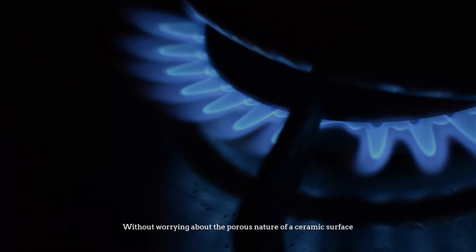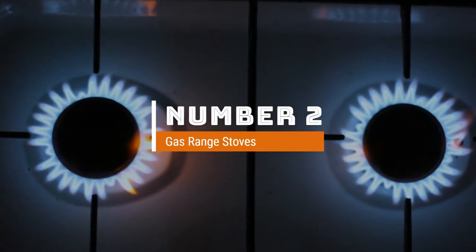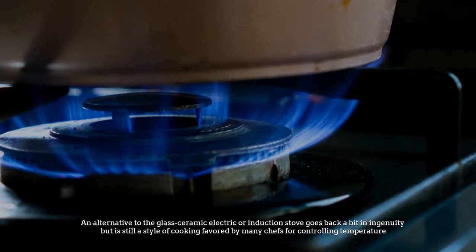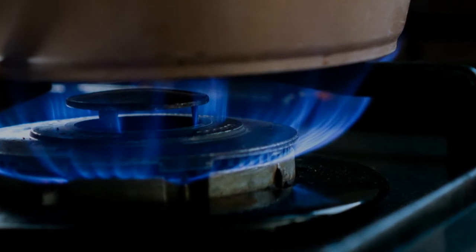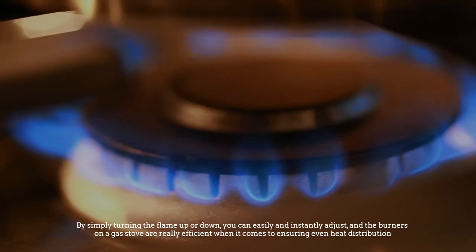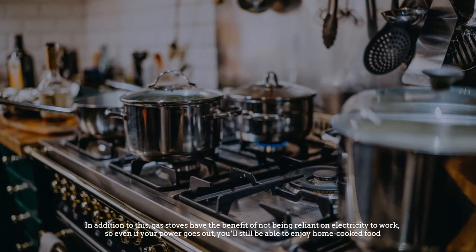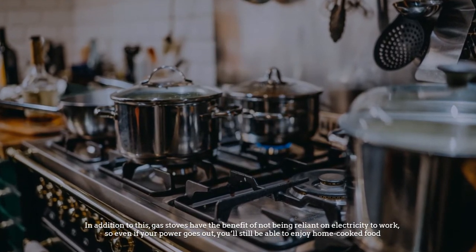Number two: gas range stoves. An alternative to the glass-ceramic electric or induction stove, gas goes back in ingenuity but is still favored by many chefs for temperature control. By simply turning the flame up or down, you can easily and instantly adjust the temperature. The burners are usually really efficient for even heat distribution, and gas stoves have the benefit of not being reliant on electricity — so even if your power goes out, you can still cook.